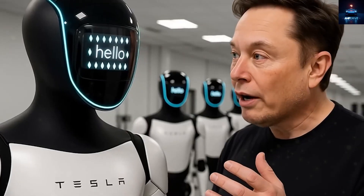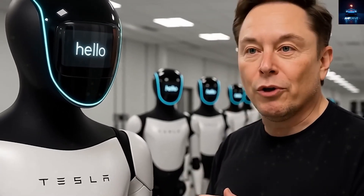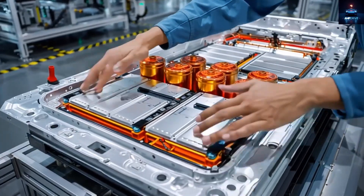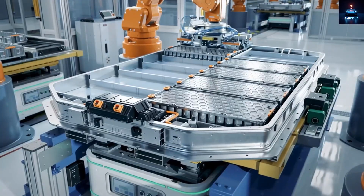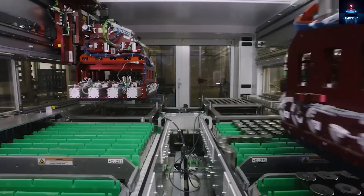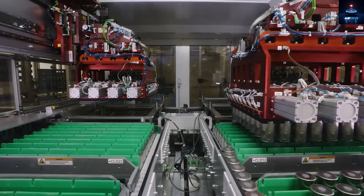Elon Musk could surprise the world yet again by integrating the Tesla bot Optimus into the Model 2's ecosystem, allowing it to handle tasks such as cleaning, maintenance, and automatic charging for the electric vehicle. And here's something even bigger — by the end of this year, the Tesla Model 2 might be the first Tesla to feature a sodium-ion battery.